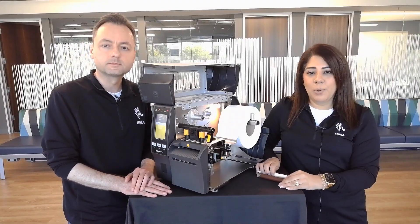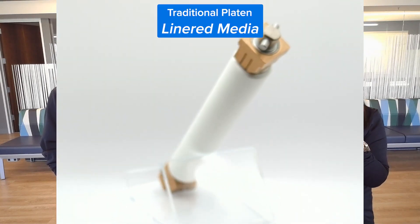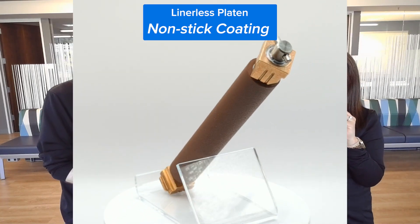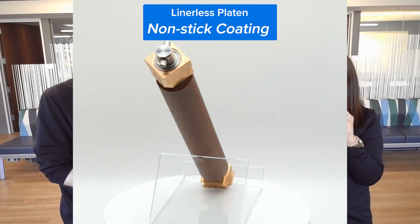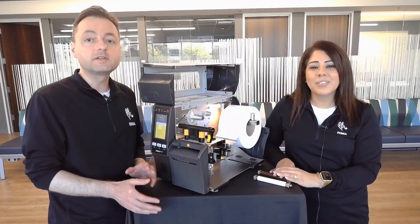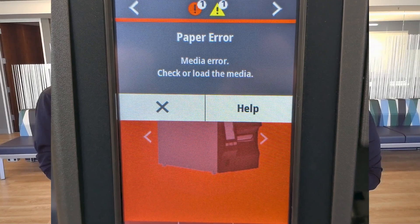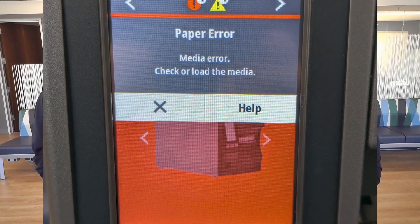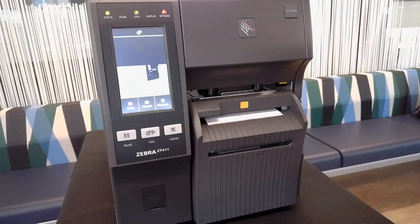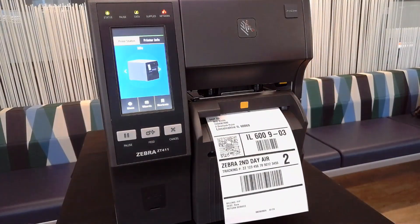Here we have a traditional white colored platen roller used on lined media. The Linerless platen is brown with a nonstick coating to make sure that the labels don't stick to it. What really sets the ZT411 Linerless apart is the platen wrap detection feature — when a jam is about to happen, you can quickly correct the issue instead of having costly printer downtime. The same sensor also detects when a label is waiting on the printer, and once the label is taken, the printer will then print the next label in the queue.